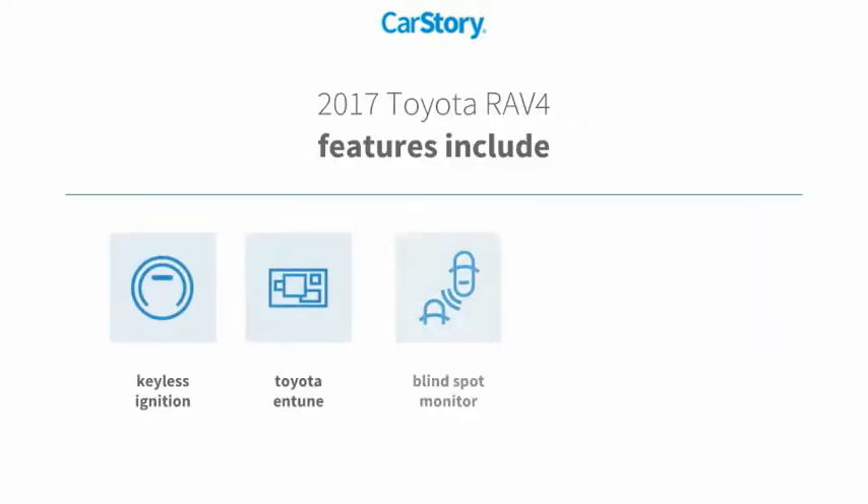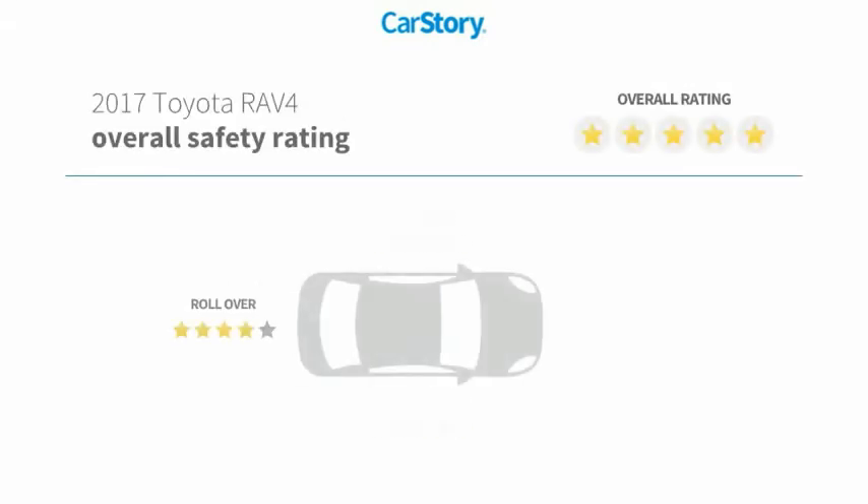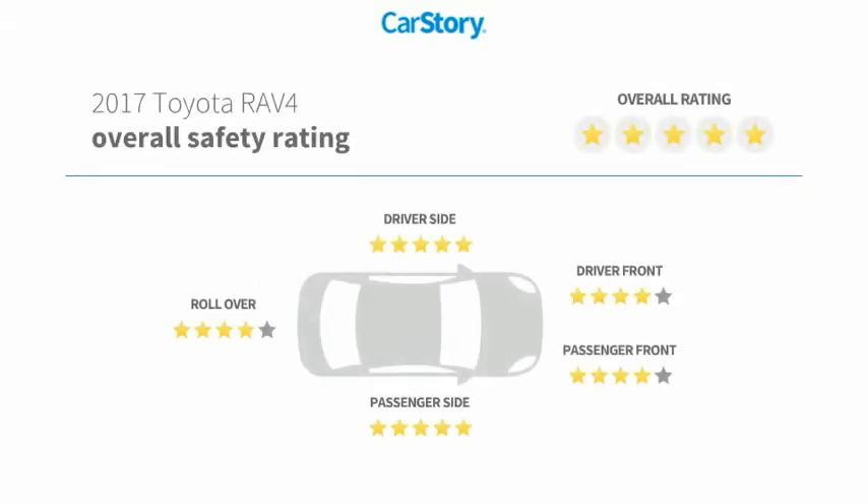Features also include keyless ignition, rear view camera, smart key, Toyota Entune, blind spot monitor, and has been listed as an IIHS top safety pick with these ratings.